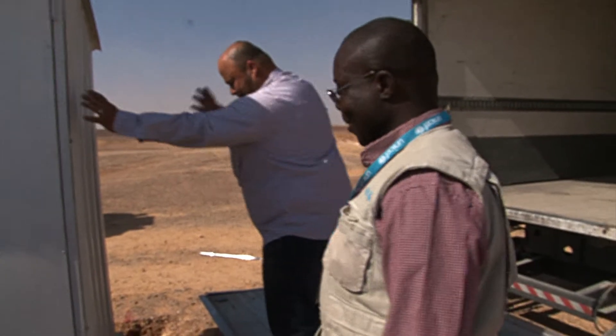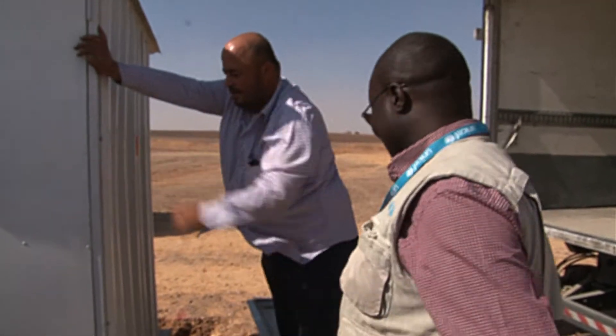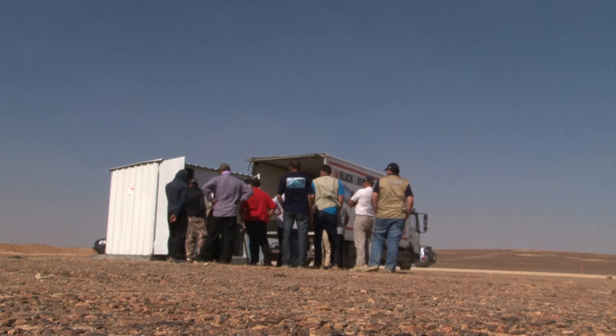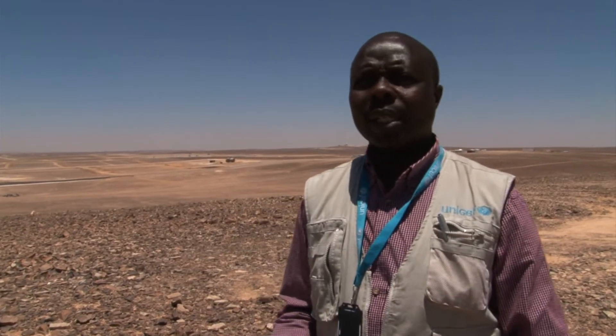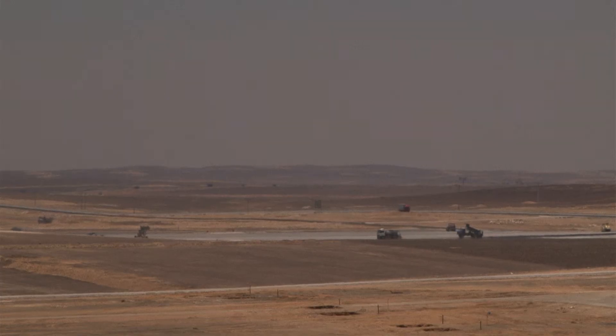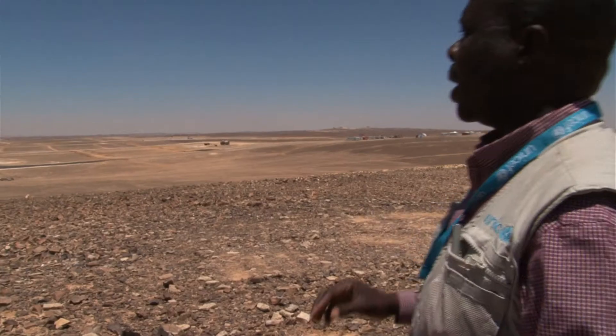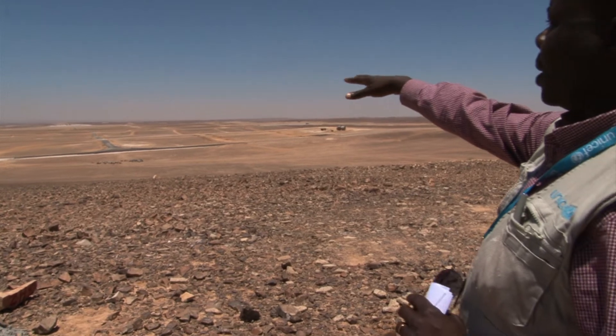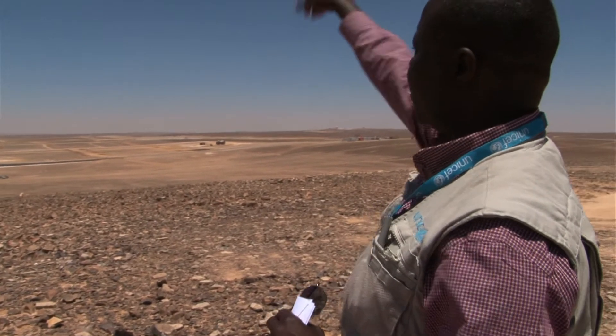We're excited now — we've got our first prototype nearly ready. This is one of the highest points in the camp, and this is where our main storage tanks will be sited. It will deliver water by gravity right down to village three and up to village two.